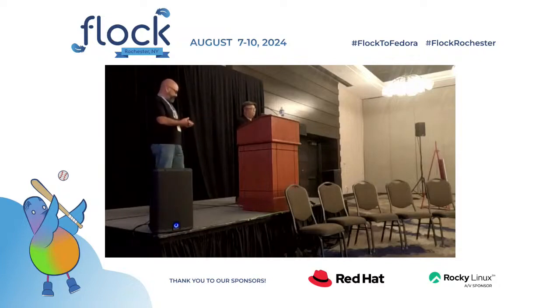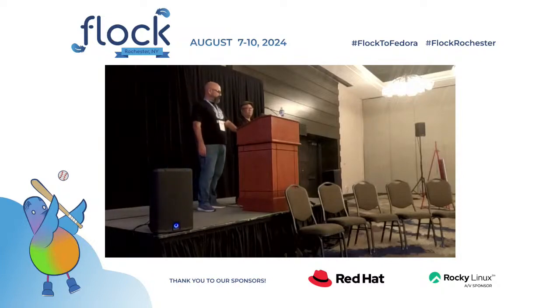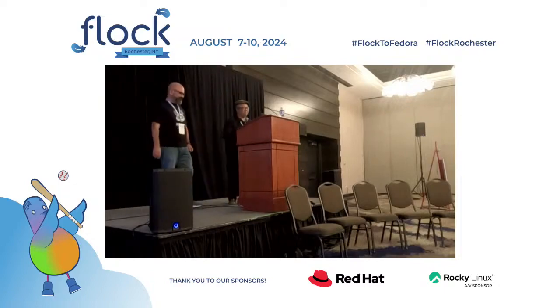Thank you. If there are no more questions, thank you again for being here — we appreciate it. Thank you for coming.